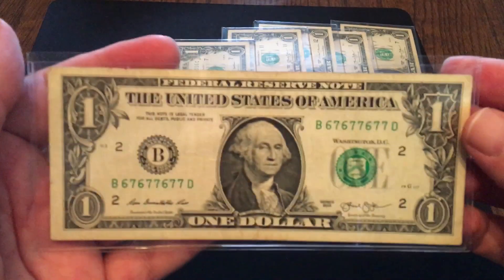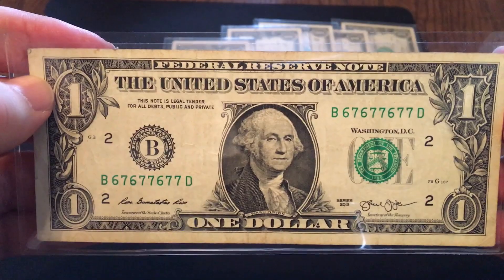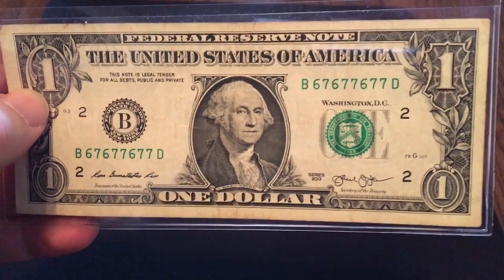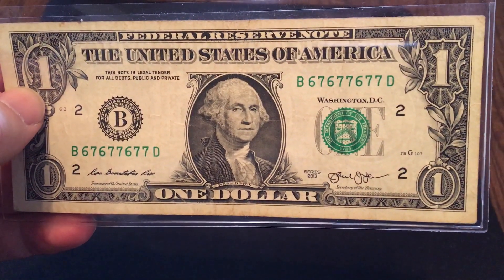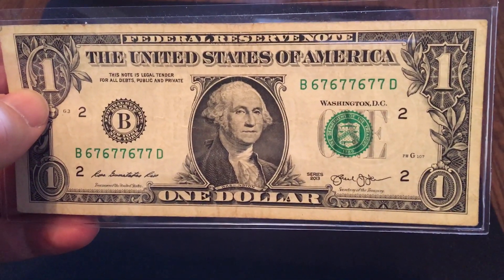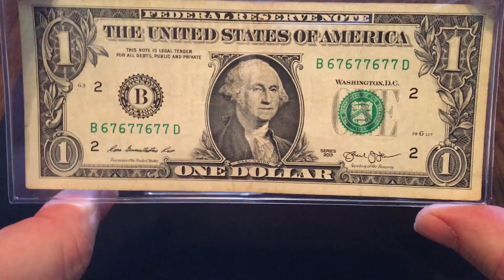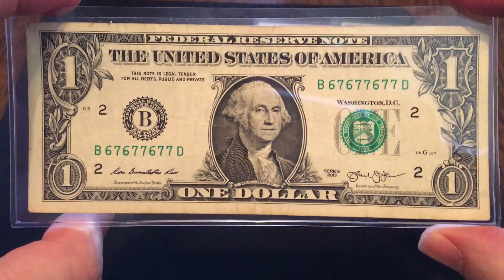Number 5 went with a binary. This one is all 6s and 7s. I checked and double-checked — it's not a repeater, it's not a radar, it's just a binary: a number with only two different digits. 6s and 7s are the only numbers you're going to see on this particular serial number. Binaries are fairly tough to come by. What makes them so tough is that they're easy to spot, so when they are out there in circulation, people tend to grab them right away. It's much tougher to find them because most of them have been found. But they are out there in circulation — this is proof.